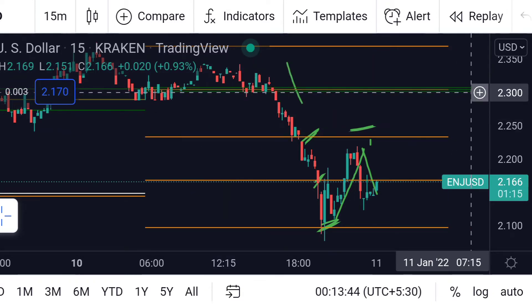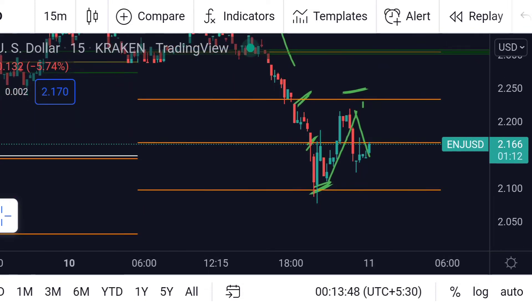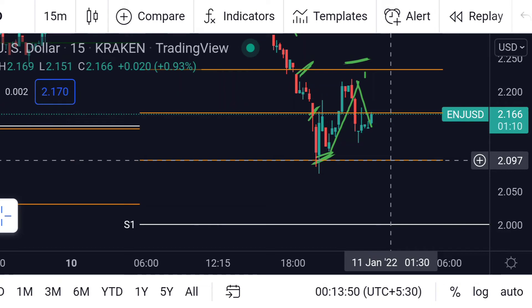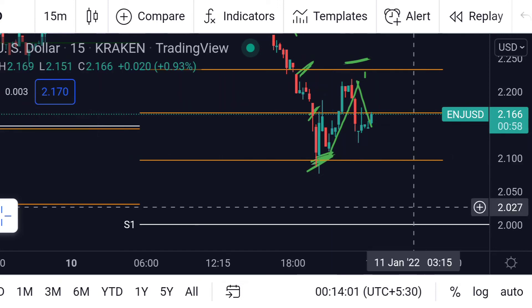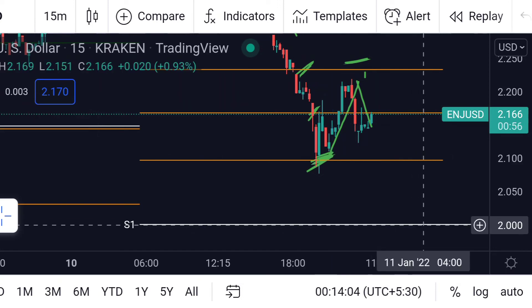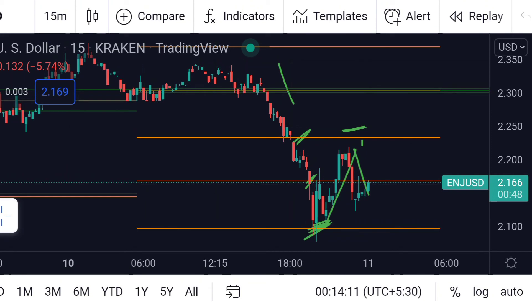This is the bottom of the power range, which is around 2.300. On the other hand, if the price breaks this support line — this previously acting support line — then we can expect a further downfall towards its weekly support line, which is that white line and is around 2.0.